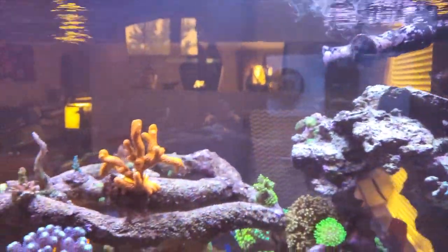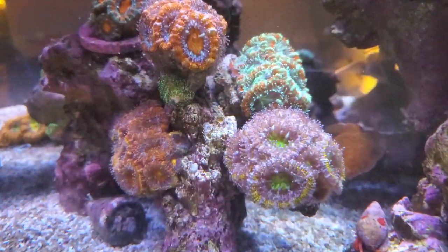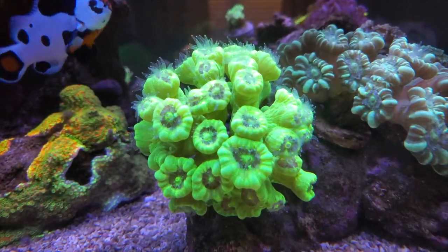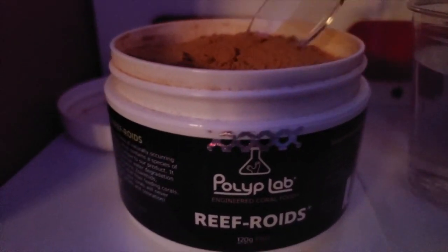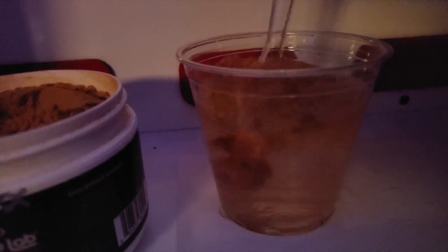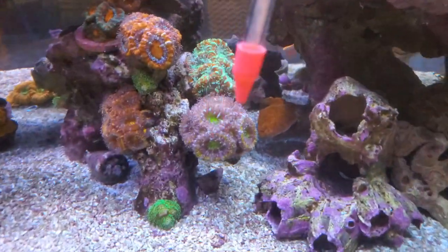So this first product is by Polyp Lab. Remember to turn off your return pump and just leave your wave maker on. I'm squirting some drops along the tank — depending on your water volume, just go along the tank and squirt some drops. Next, wait about 10 to 15 minutes. As you can see, the polyps are already beginning to extend. This is during the daytime where normally the feeding tentacles are not extended. But check out the feeding tentacles of these candy canes and the orange fungia plate.